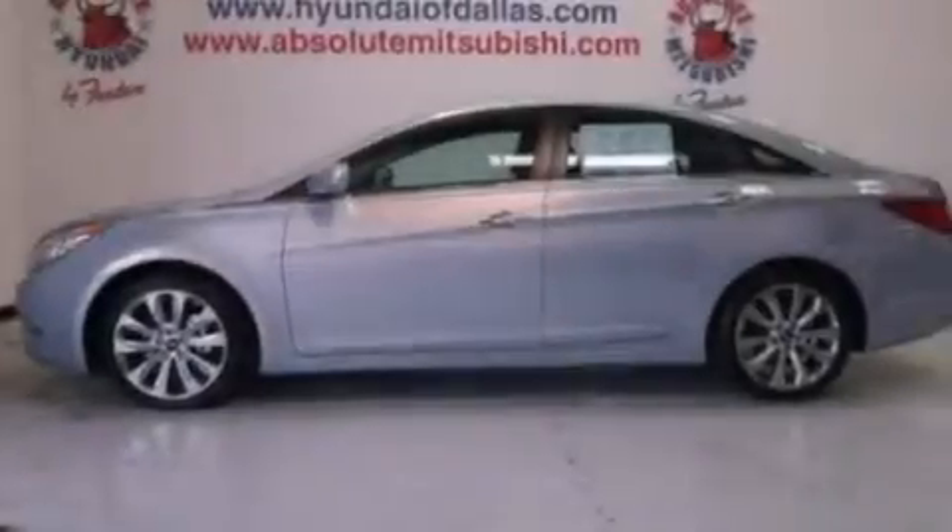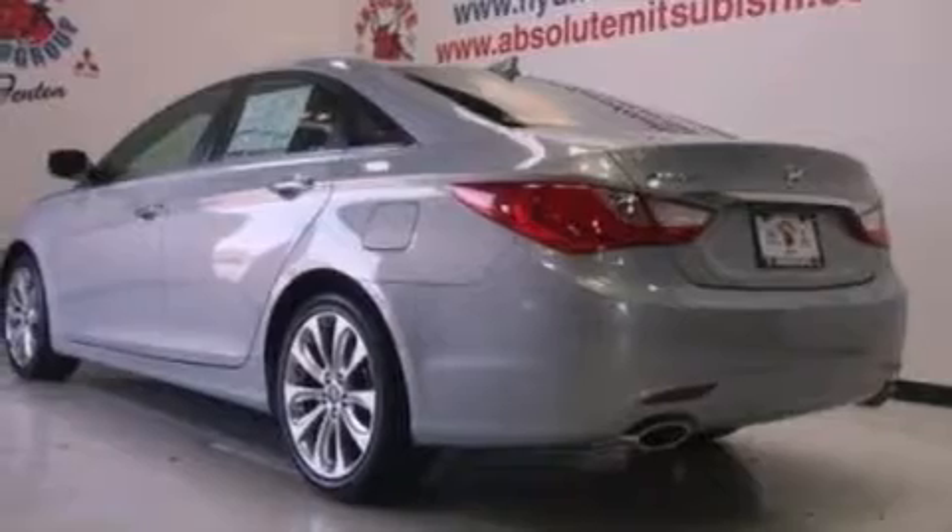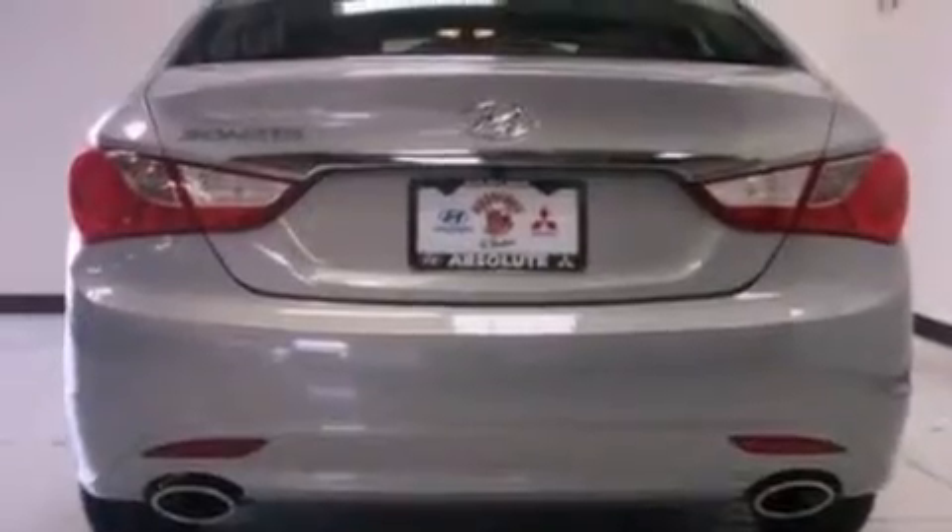All of the following features are included: a low tire pressure indicator, traction control and stability control systems, cruise control, a security system, an illuminated driver's side vanity mirror, and brake assistance technology.